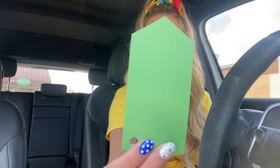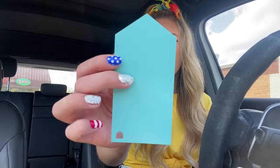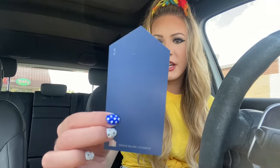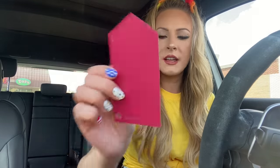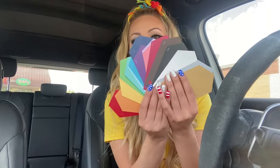First we have red, orange, yellow, light green, regular green, turquoise, baby blue, regular blue, navy blue, indigo, lilac, light pink, regular pink, magenta, brown, black, white, silver, and gold. That is the whole rainbow and guys please comment below which out of these 20 colors is your favorite.